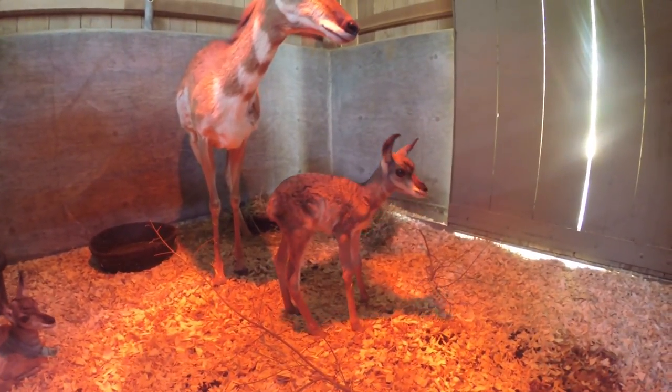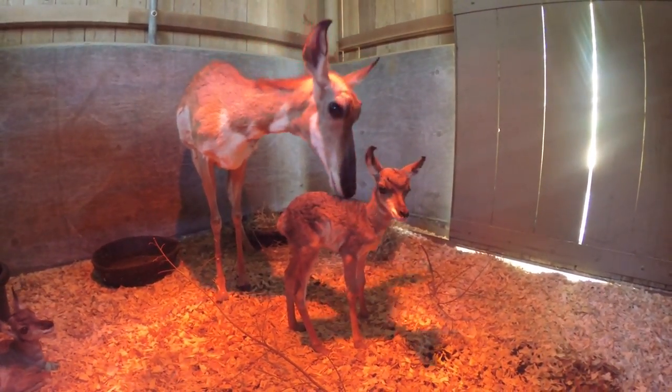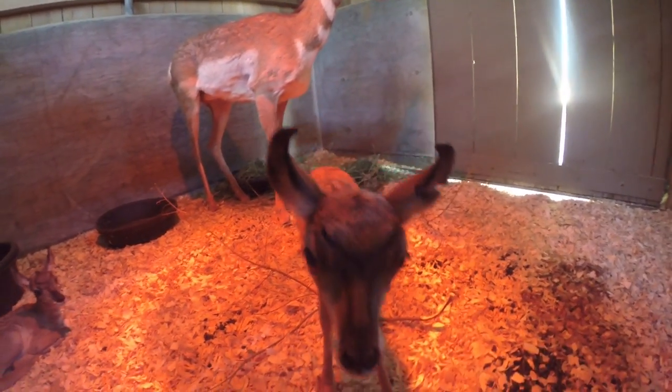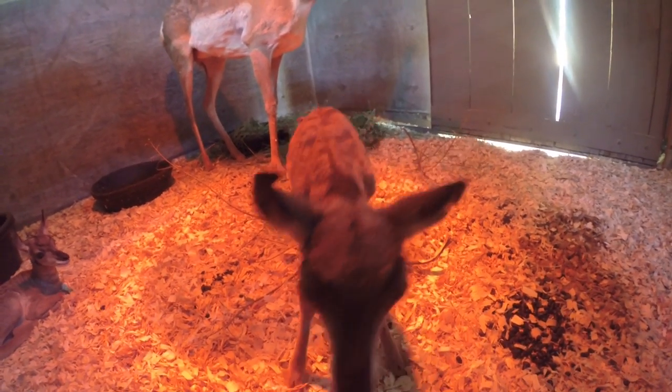The keepers come in here daily and work with these animals. When they're this calm it allows us to be able to come in here with mom and be able to make sure that the babies are healthy, get weights on them, and really be able to observe them. So it really helps in their care.